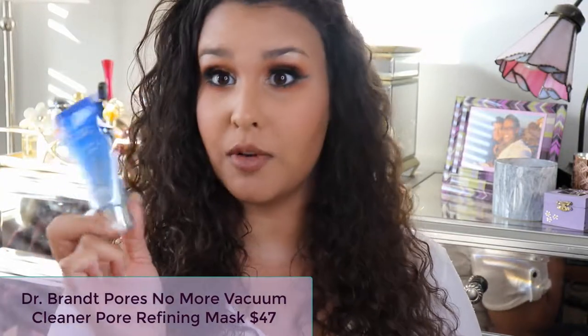Okay, so we have a lot to get through. I'm going to keep it moving as fast as I can just to make sure this video isn't super long. I wrote out all of my notes from all the different products because there are so many — I numbered them — there are 17 products from the April, May, and June boxes combined. So the first thing we have is the Dr. Brandt Pores No More Vacuum Cleaner Pore Refining Mask.